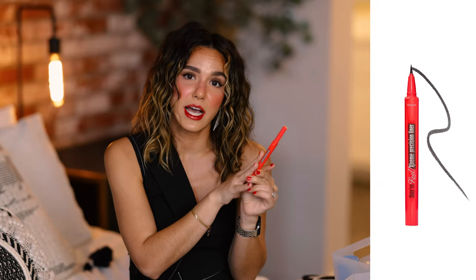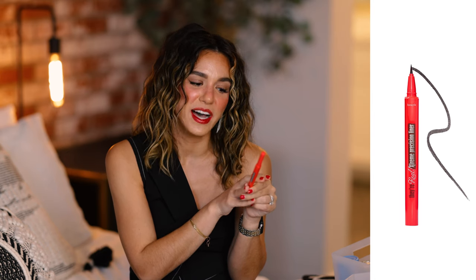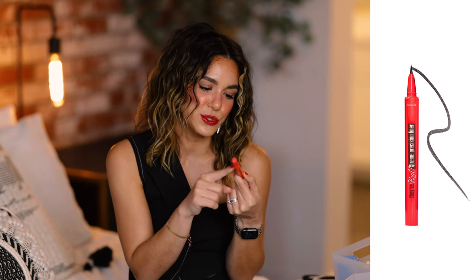I'm still on my brown liner game and I don't know if I'll ever go back to black. My absolute favorite is the Benefit They're Real Extreme Precision Liner in extra brown. It's definitely the easiest liner to work with — a felt-tip applicator that goes on nice, smooth, and easy. It used to take me forever to do a wing, and since I got this it's so much easier. I love how brown looks because you still get the drama of a wing but it feels softer.